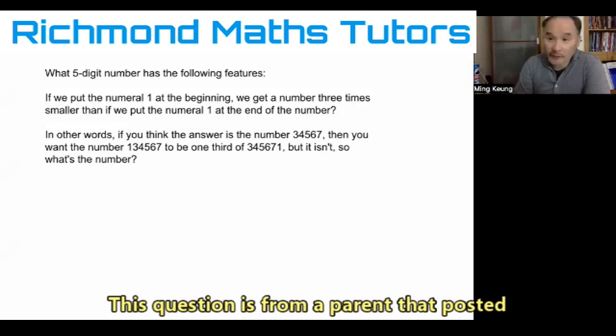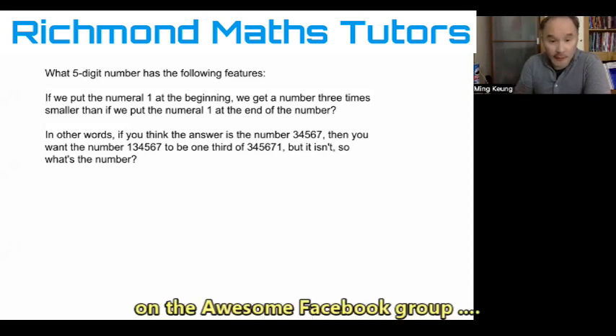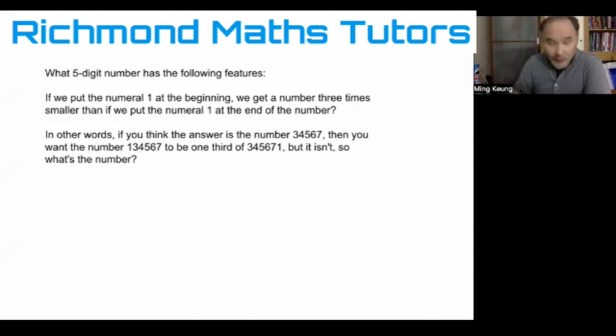This is a question that was posted on the 11 Plus iSEB Facebook group and I was tagged by the lovely Sheena as one of the people who might be interested in having a look at this question. It is a very interesting question, but I just wanted to point out that I'm rapidly losing my hair, probably from having to think about these questions on a daily basis. So I just want to thank Sheena for the increase of my hair loss.